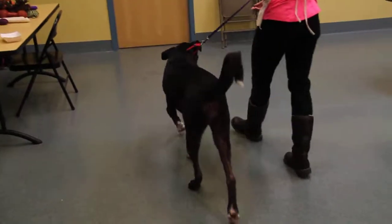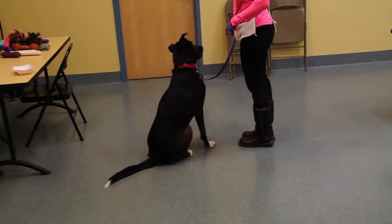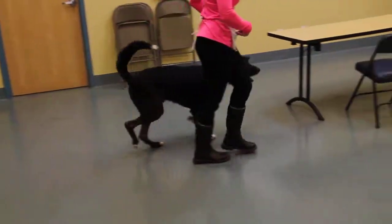He's a very smart boy, very eager to learn, watches and listens to what you say. He's just gonna be a wonderful new pet.